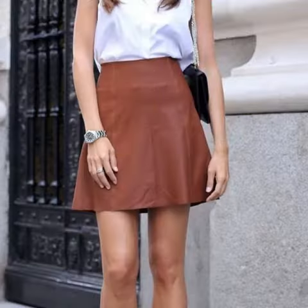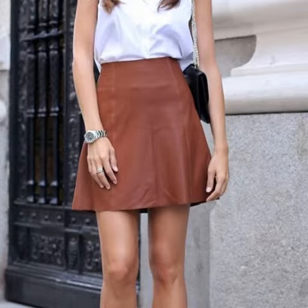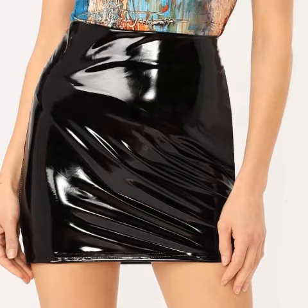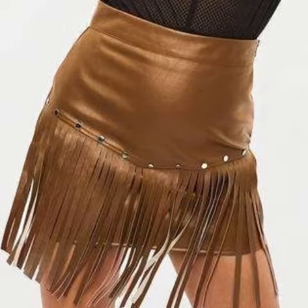Hello friends, welcome back to my YouTube channel. I hope you are all fine and doing well. Today I am going to share stylish and latest mini skirt designs from leather. All designs are so beautiful, stylish, and trendy.